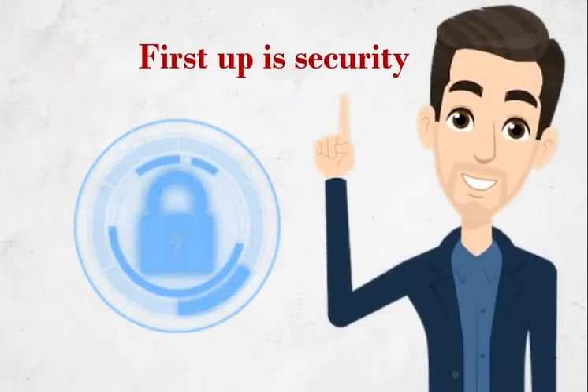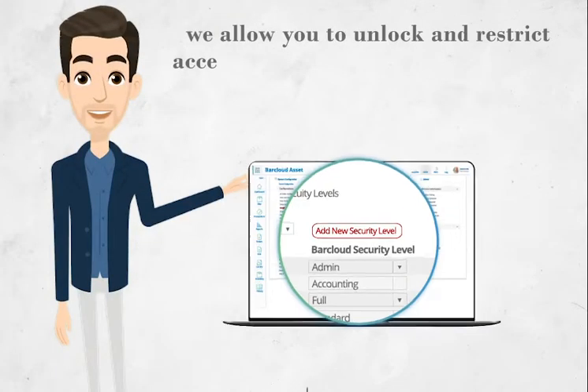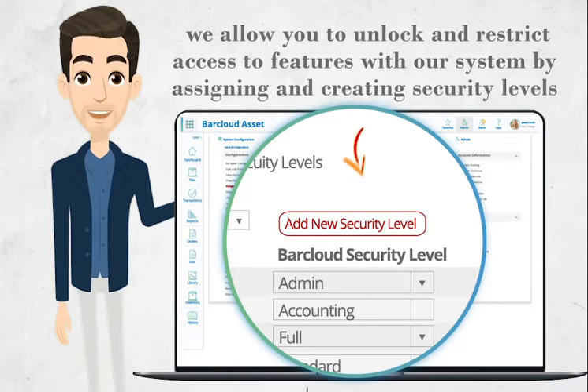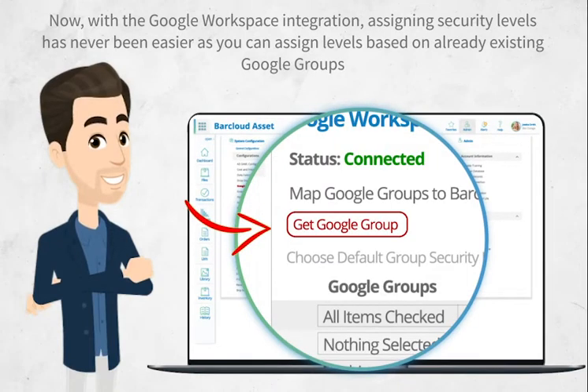First up is security. Security is of the utmost importance to us. We will allow you to unlock and restrict access to features within our system by assigning and creating security levels. Now, with the Google Workspace integration, assigning security levels has never been easier, as you can assign levels based on already existing Google Groups.